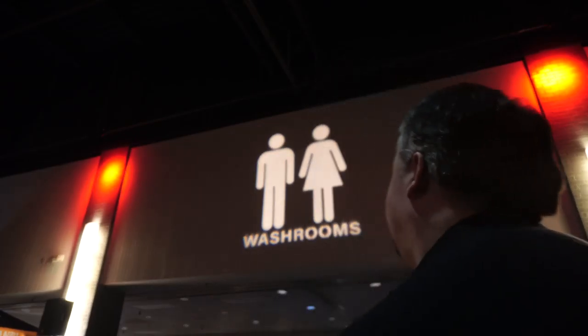Hey there, beer tubers, welcome back to Maxwell Stars Beer Reviews, here at the St. John Beer Fest. We got Dawn and Cherry right over here. I'm going to take a look at something from Matchstick Brewing Factory.